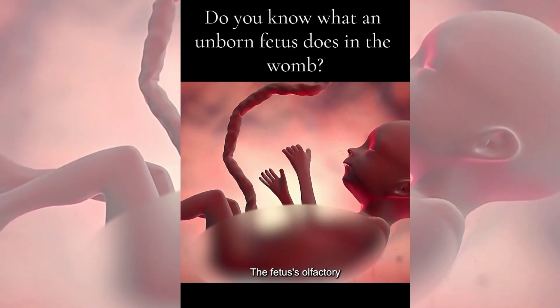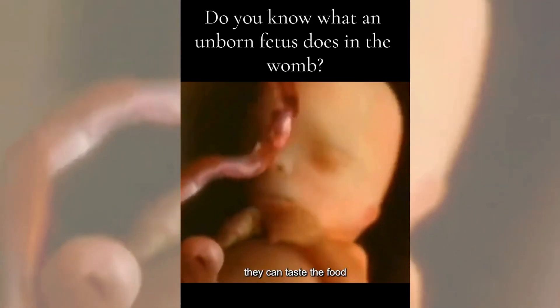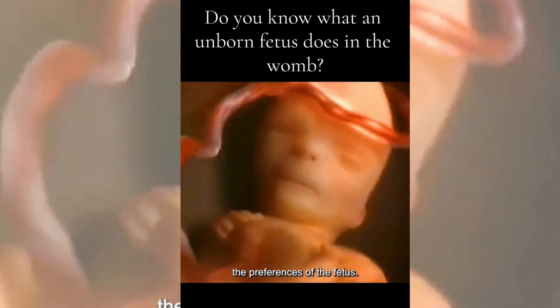Sixth, the sense of taste. The fetus' olfactory organs are formed at about 28 weeks, and they are able to sense chemical changes in their mother's body. By swallowing the amniotic fluid, they can taste the food that their mother is consuming. This explains why the eating habits of a pregnant woman can affect the preferences of the fetus.